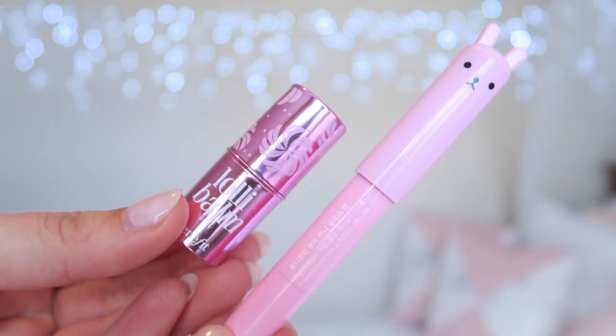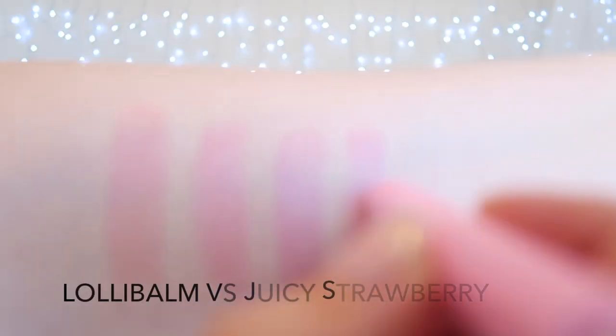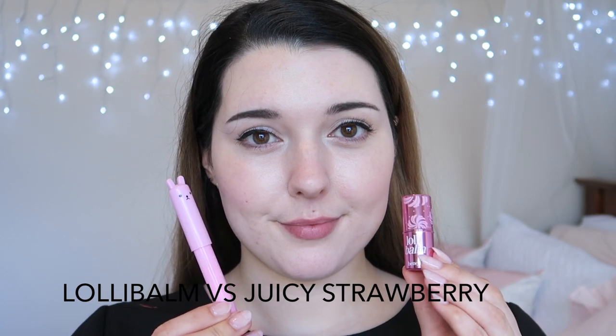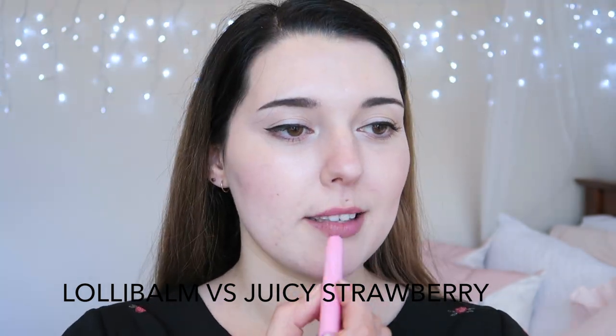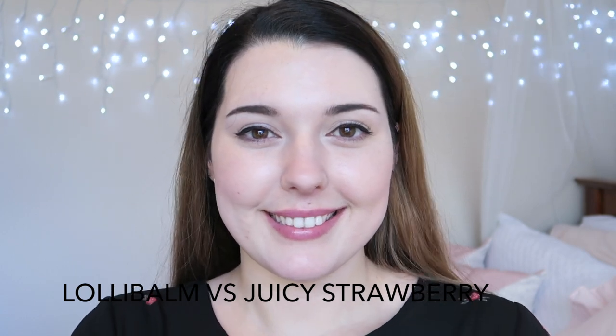Lolly Balm and Juicy Strawberry are two colors that I wouldn't expect to look the same — I had assumed that the Juicy Grape color would be a better dupe. However, since Juicy Strawberry is also a very cool-toned pink, it actually looks a lot more like Lolly Balm than the grape shade does.